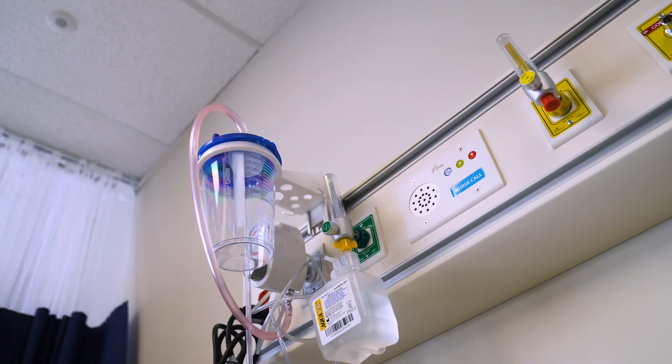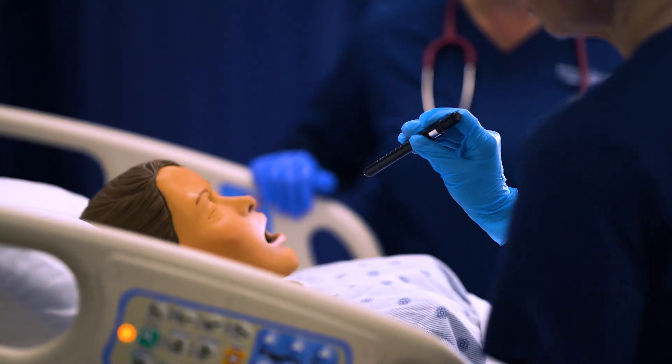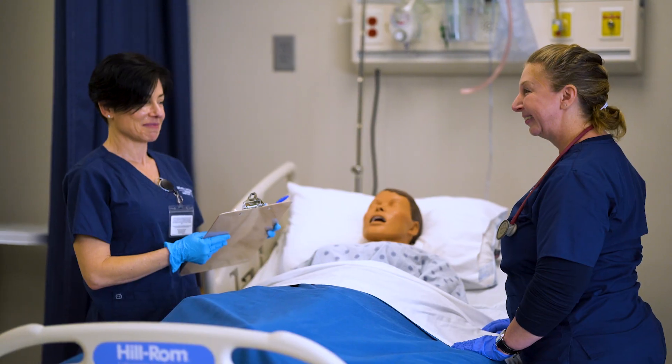This is one of two skills labs that we have on site where students will come and practice those skills on simulation mannequins. In the lab, when students are working with the simulation mannequins, those mannequins can talk to the students, they can hear their breath sounds, and they can also hear all of the sounds of the vital organs.